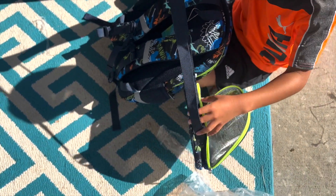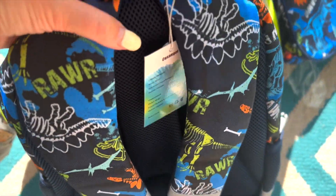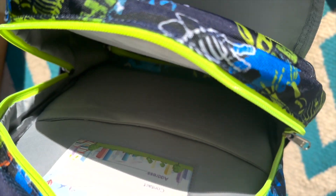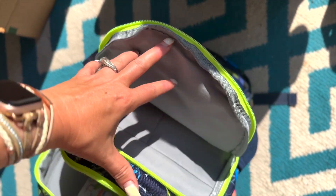Well now we can adjust the straps and get it to fit you just right. Here's a spot for a water bottle, and it's mesh so that will be nice in case it has condensation. There's that name badge that you love so much. A lot of neat compartments.